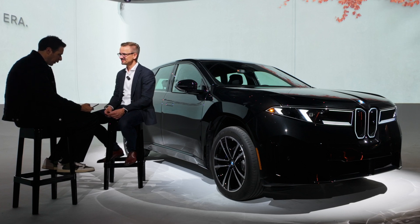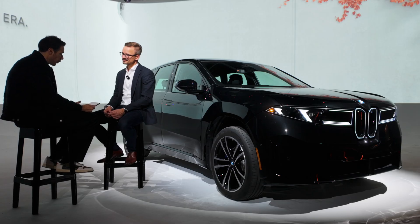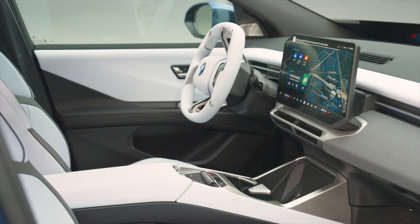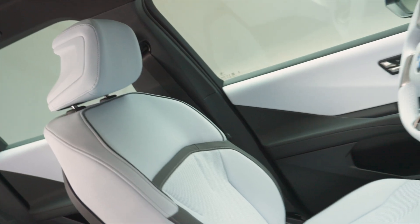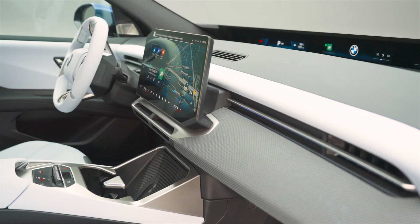There's a question around the energy intensity of recycling itself. Does BMW calculate whether recycling actually saves more CO2 than using virgin materials, and how do you ensure the net benefit? Yes, that's exactly why we do it. The recycled material primarily reduces the CO2 footprint but also reduces the need for primary materials. We look at the whole supply chain across all phases — supply chain, production, use phase, and recycling — and all of this sums up to the life cycle CO2 value.